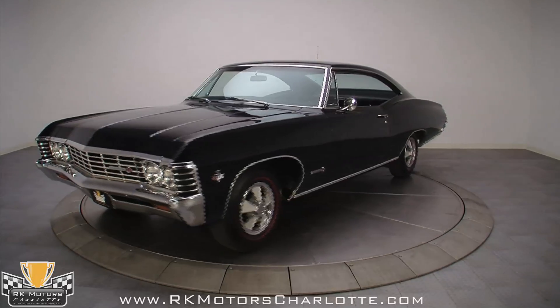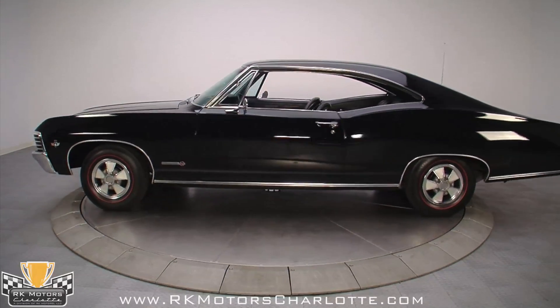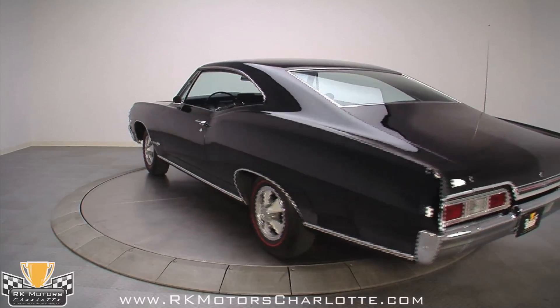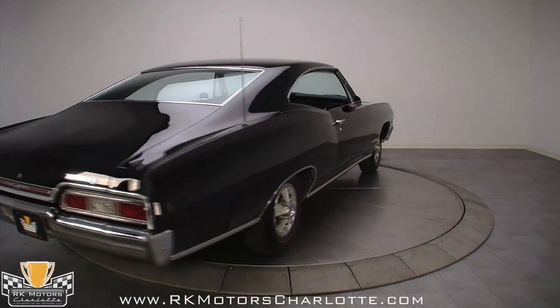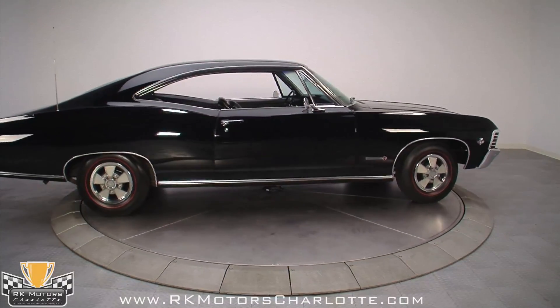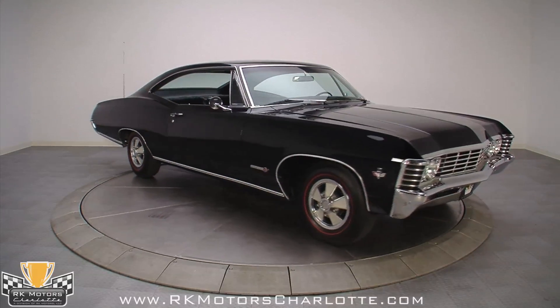If you think the only performance cars in the Chevy stable were the Camaro and the Chevelle, guess again. With factory AC, that potent 327 under the hood, and the spacious interior, this one calls out for a cross-country road trip. The Impala always meant traveling first class, and when the car is as nice as this black-on-black SS Sport Coupe, it's a pleasure. Call now.